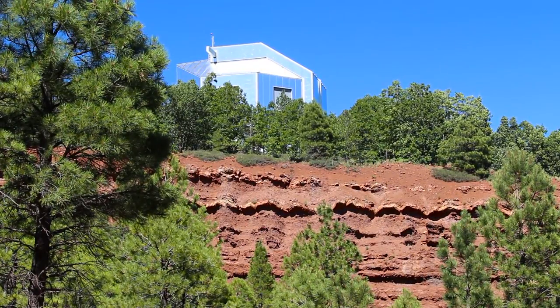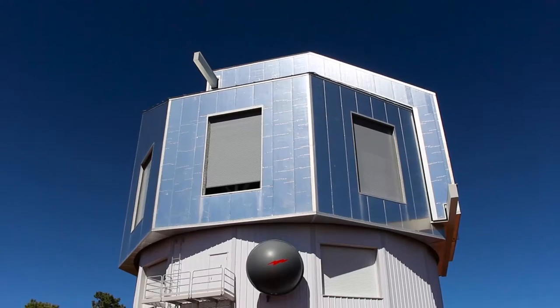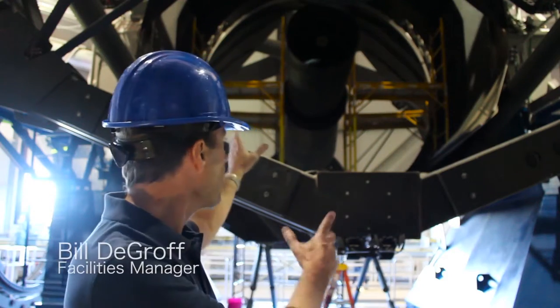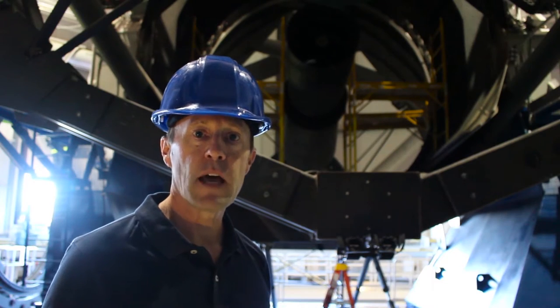Lowell Observatory's Discovery Channel Telescope hides in the Coconino National Forest just outside of Happy Jack, Arizona. This is a 4.3 meter telescope — that's the diameter of the primary mirror which you can see behind me here — about 14 feet in diameter.